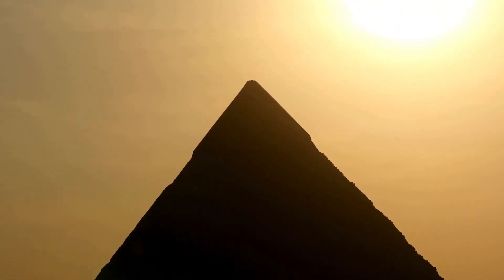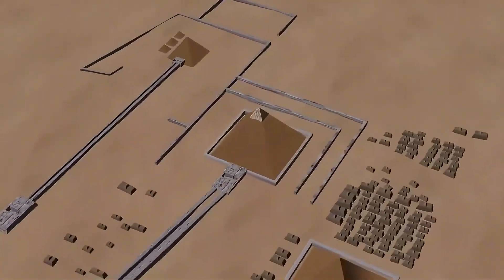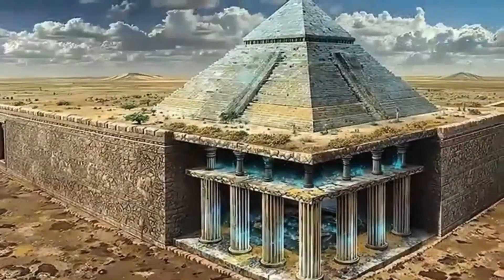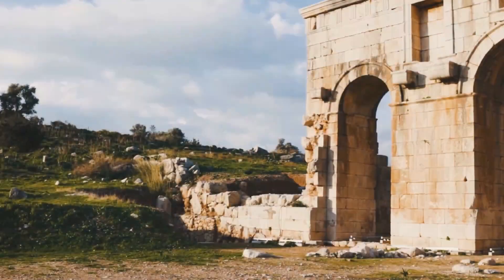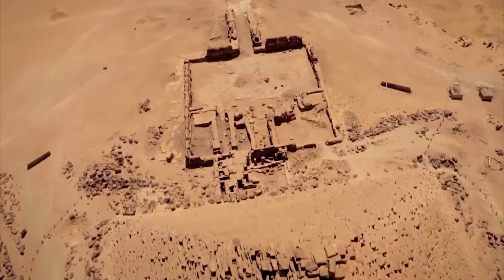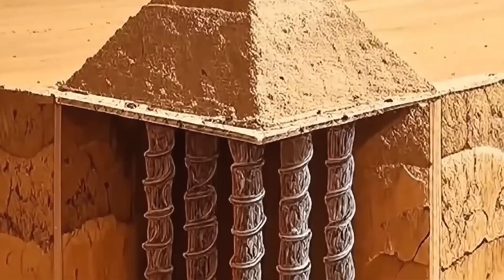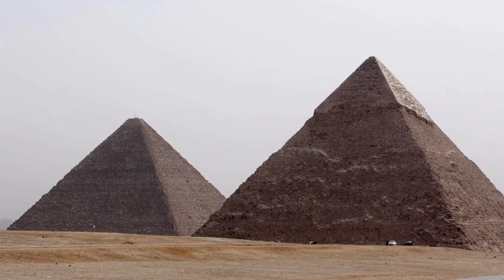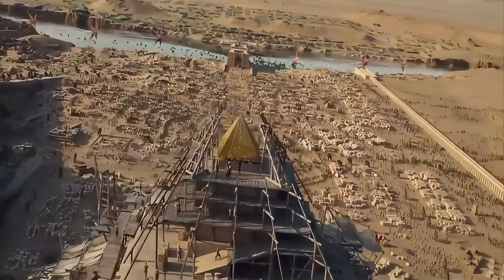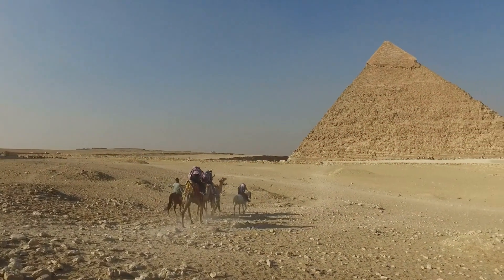An extensive underground complex stretching more than two kilometers directly beneath the pyramids of Khufu, Khafre, and Menkaure. Inside this network lie massive cube-shaped chambers, spiral shafts, and deep cylindrical wells descending over 600 meters into the earth — features unlike anything we've ever seen in Egyptian archaeology. These aren't remnants of tombs. They're engineered, aligned, and deliberate.